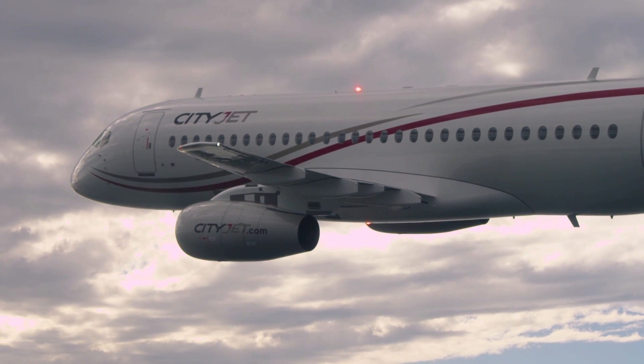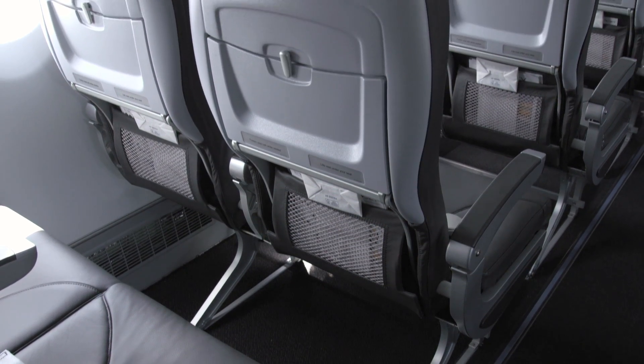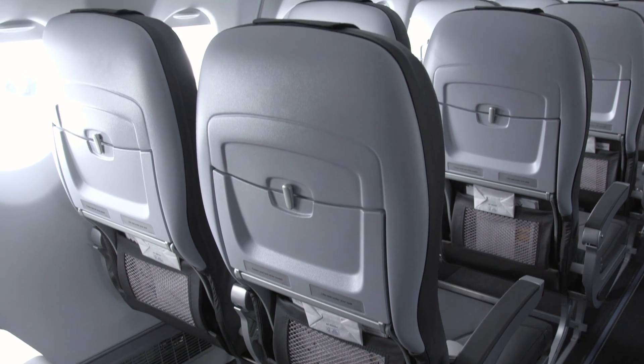This is the only state-of-the-art regional aircraft actually in service. We can offer to the passenger a level of comfort which is comparable with a narrow body, and it's a revolution in the regional aircraft concept.